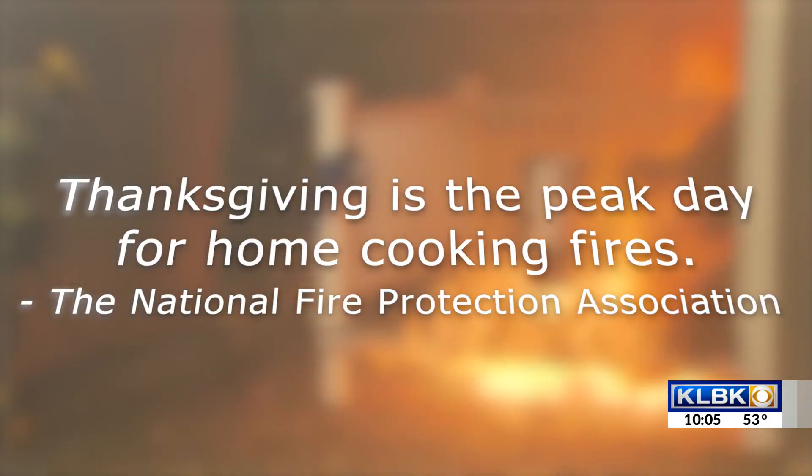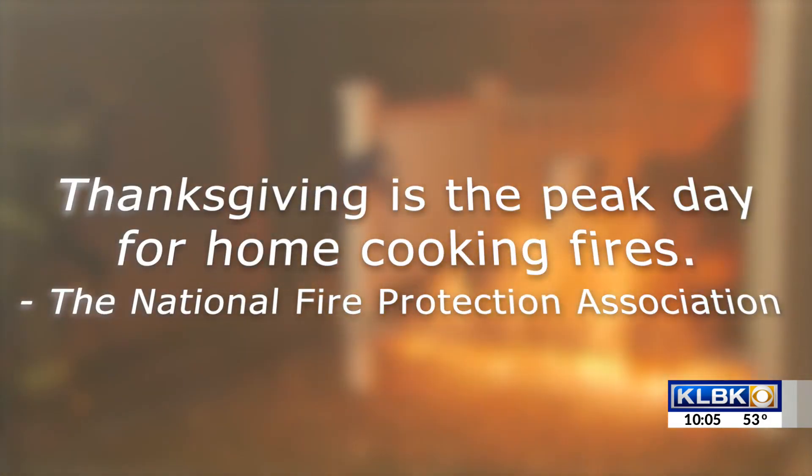The National Fire Protection Association says there are more home fires on Thanksgiving than any other day of the year. The biggest thing we want people to do is just make sure they pay attention and they're present when they're cooking.